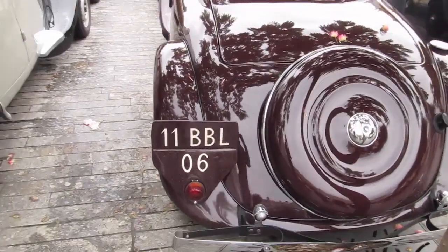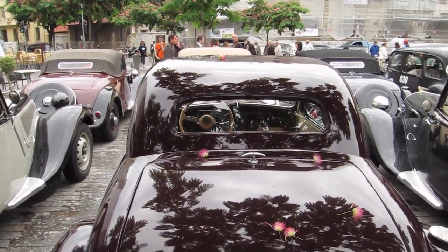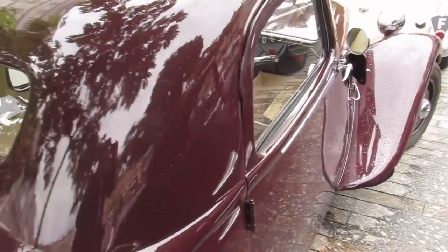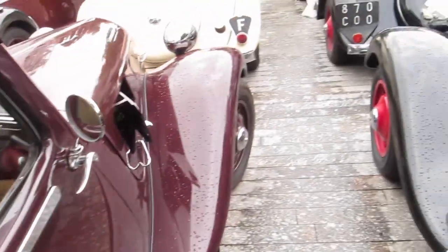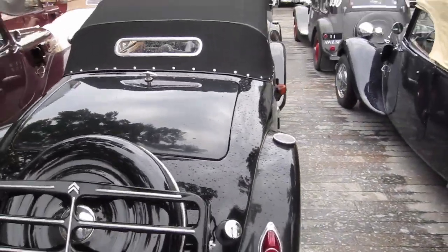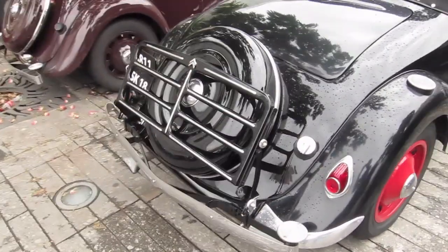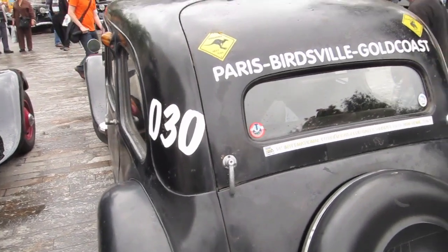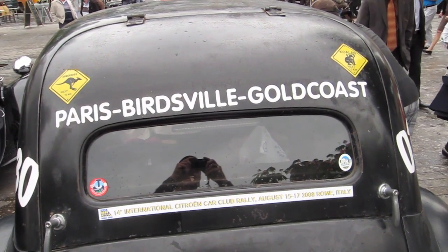These cars have very smart rear wheel external covers so there's more room in the boot. Just a close-up look at the window and a little peek inside. Then we have the spare wheel cover with a mini bull bar, presumably for rear-end collisions and reversing mishaps.